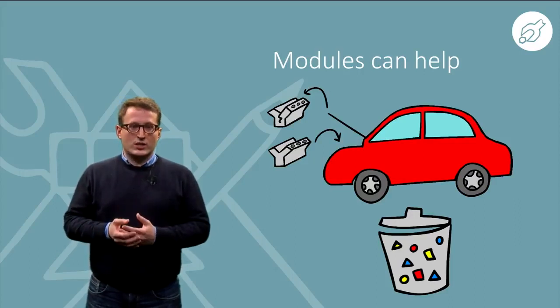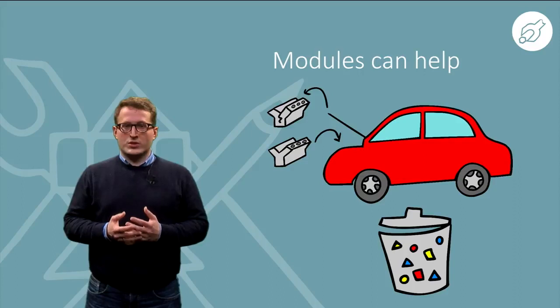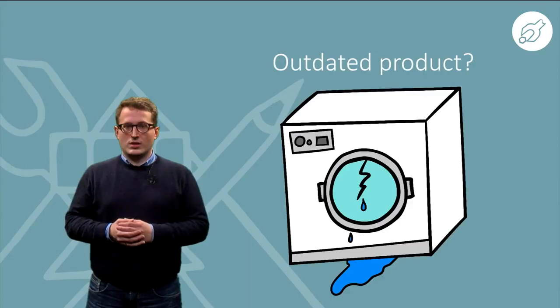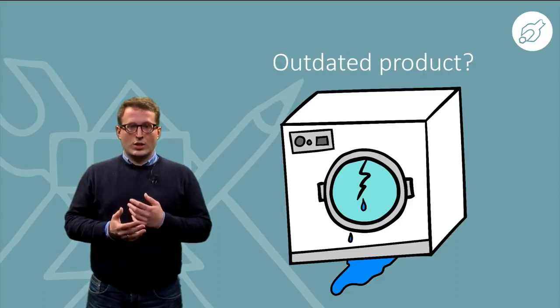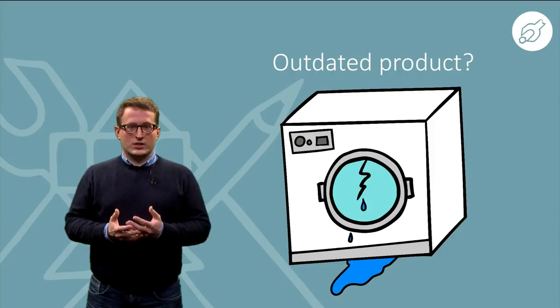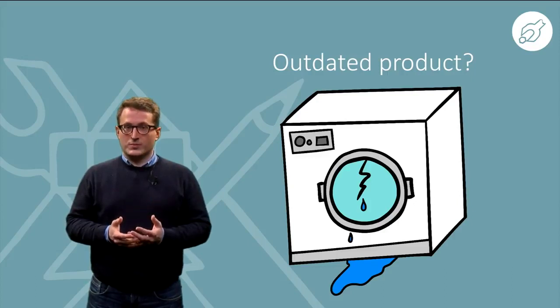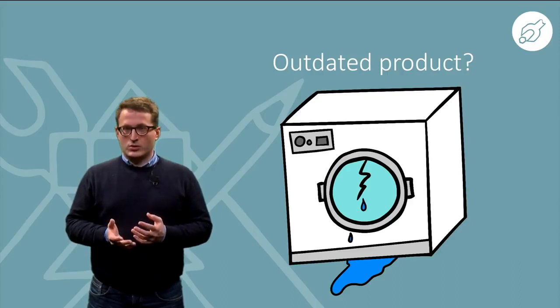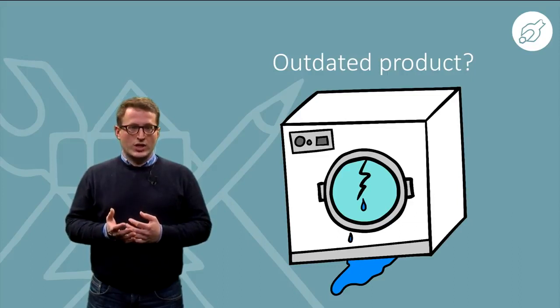To a greater or lesser degree, the parts and their value will be lost. Consumers are the ones who decide by their purchasing choices. A household product is not automatically outdated after two years. A coffee machine can still have an efficient boiling unit and produce a decent cup of coffee. But what when it becomes broken? What to do — repair it or buy a new one?